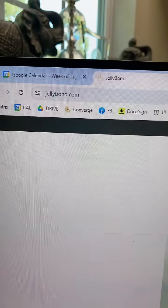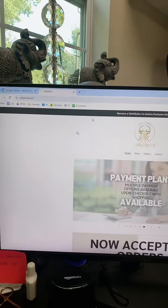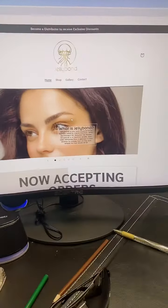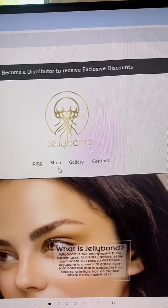Alright, you're going to go onto the JellyBond.com website. That's www.JellyBond.com. And after that, you go under — you click Shop.